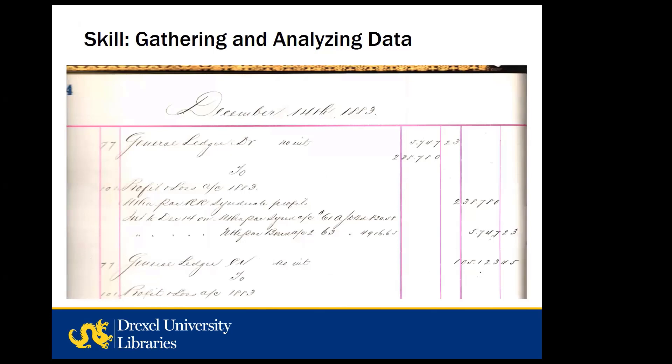The next skill is gathering and analyzing data. This is of course central to any kind of original research, and archival material can provide practice at pulling quantitative and qualitative data from various kinds of archival records and then using that data to create information. The Drexel family collections include a number of financial and legal documents such as account books, wills, and estate inventories. Here we have a page from the Drexel & Co. ledger dated December 1883. An assignment based on these types of records might require students to locate the data relevant to their research question, transform it into a more usable format, and interpret it. Students could also use Drexel family documents that contain geographic information — such as family patriarch Francis Drexel's accounts of travels in Europe and South America — to create maps or other visualizations.